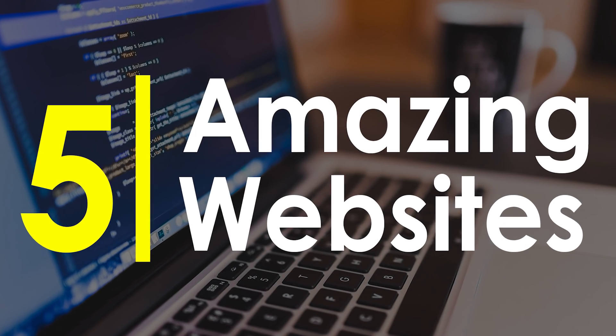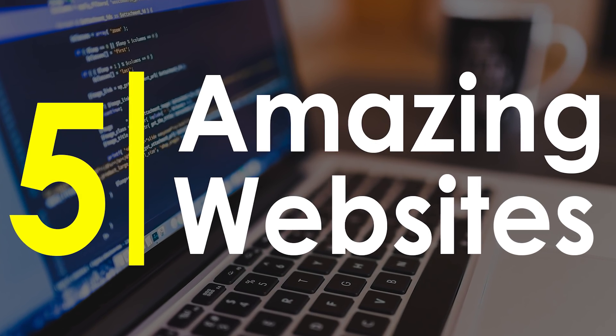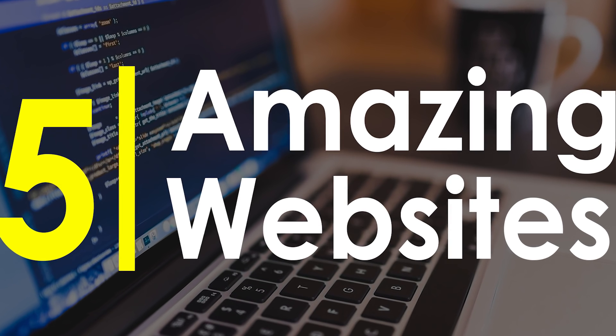Hey, what's up guys, my name is Sachin and you're watching the Tech Talks. In today's video we're gonna look at the top 5 amazing websites that you never knew exist.